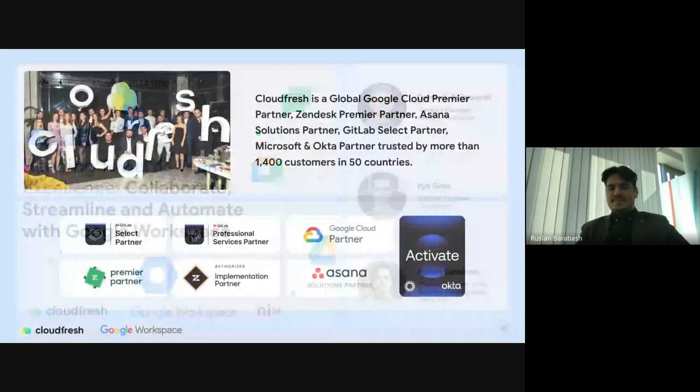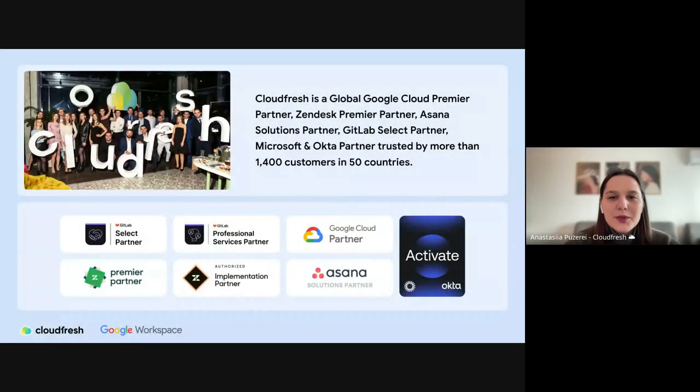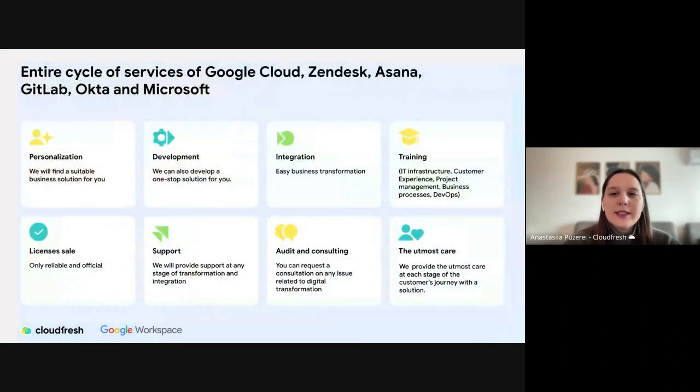A few words about CloudFresh. We are Global Google Cloud, Zendesk, Asana, GitLab, Microsoft and Okta Partners. We are trusted by more than 1,400 customers all over the world. We provide an entire lifecycle of professional services to support our customers from consulting and planning to implementation and training for your teams and support.